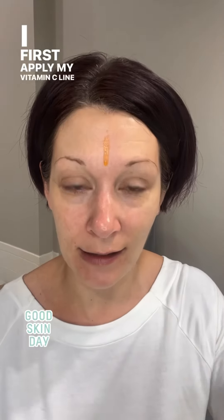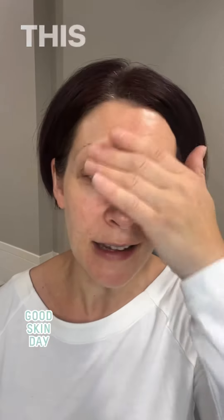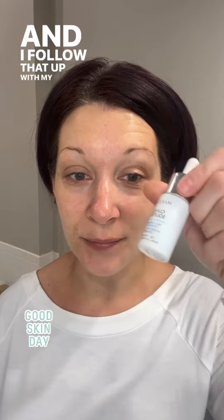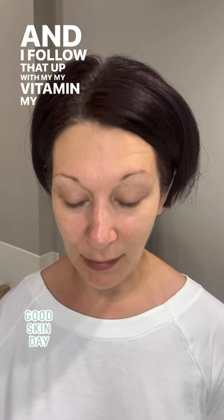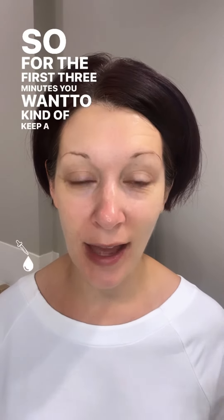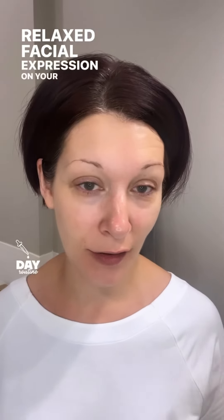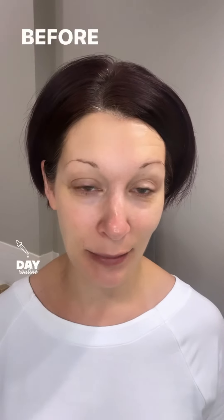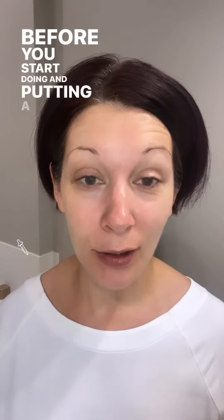I first apply my vitamin C line reducer on my forehead — this is where I'm treating the deeper lines and wrinkles. For the first three minutes you want to keep a more relaxed facial expression. Up to 15 minutes is best to let the product sit completely before you start putting makeup under your eyes.